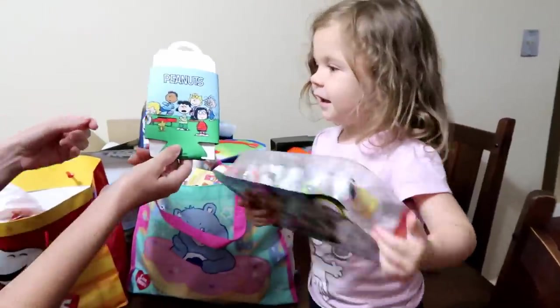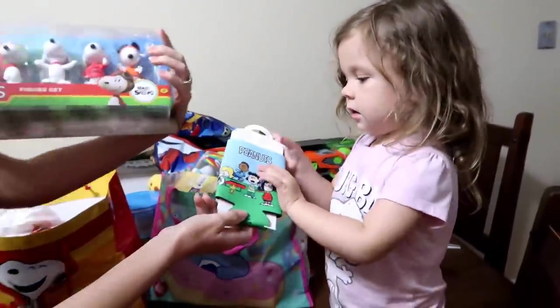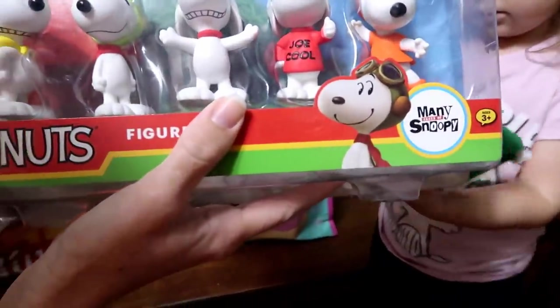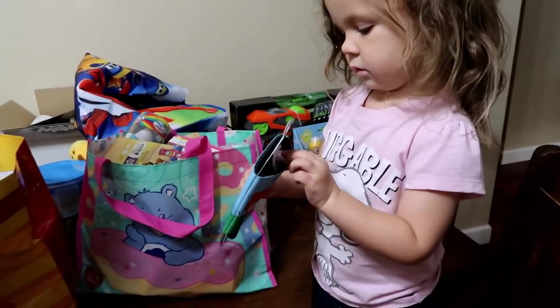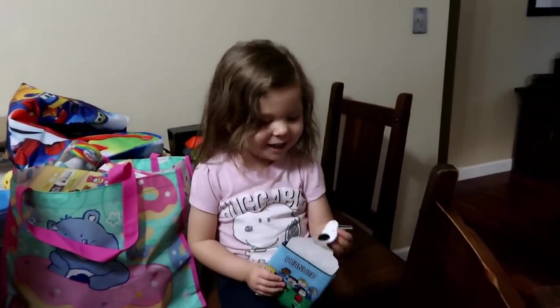We got a Snoopy figure set — that came in the Peanuts bag. We got a koozie, and there's also a ring inside. It's got all the large Snoopy characters — really cute. Different incarnations of Snoopy! Look inside, Chelsea — it's a Snoopy ring! It's just like Chelsea rings.